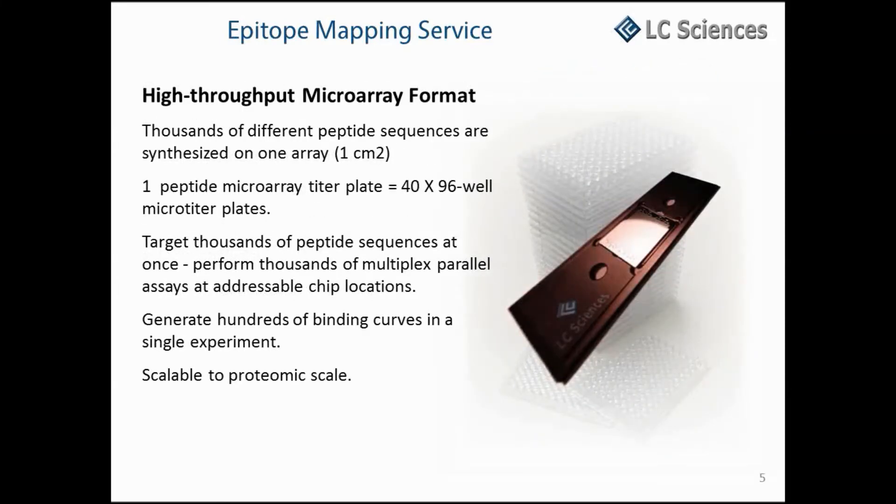Our epitope mapping microarray service is based on our in-house developed MicroParaflow microarray platform. MicroParaflow is the combination of three advanced technologies: PGA synthesis chemistry, digital optics, and a microfluidic chip. These are integrated to achieve reliable, flexible, custom synthesis of peptide microarrays. The use of a microarray format will increase your workflow to 40 times that of a single microtiter plate.